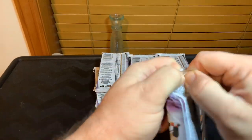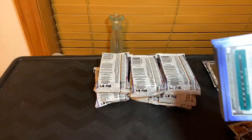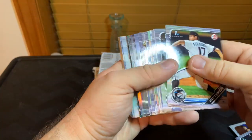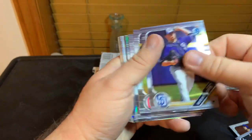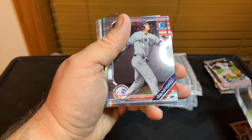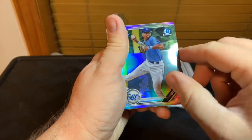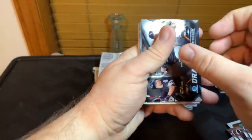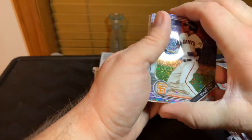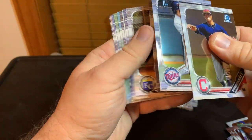Let's get rid of this paper. We got Weathers — Ryan Weathers, Ethan Hankins, Sanford, Espino, Greg Jones refractor. We got a Draft Pick Progressions of the White Sox. Sparkle card is Smith — Armini Smith, Freeman, Steers — and I think the rest are just paper.